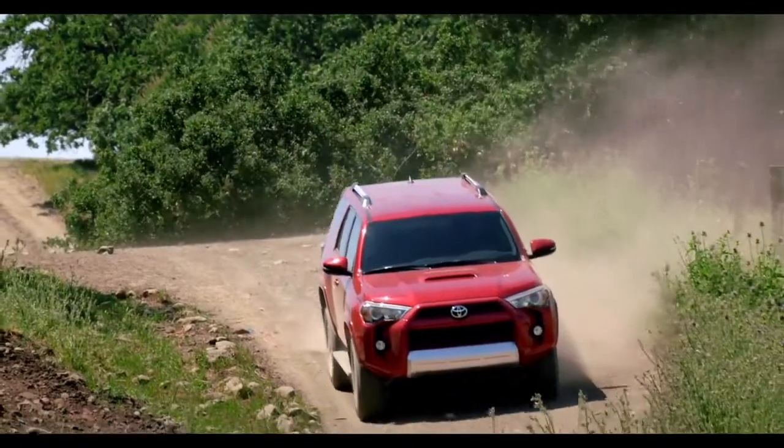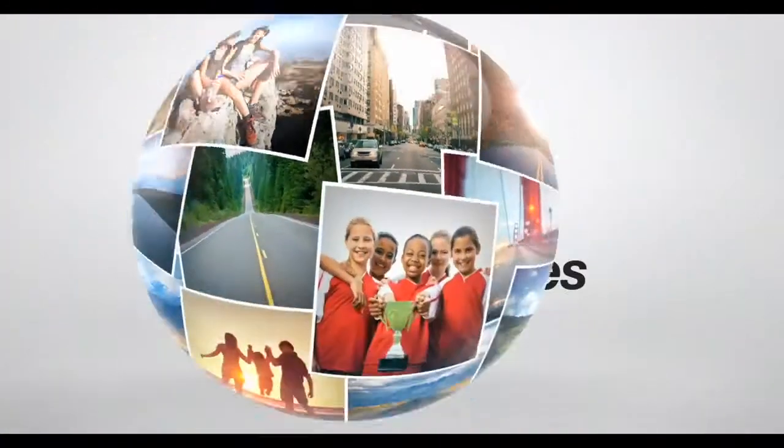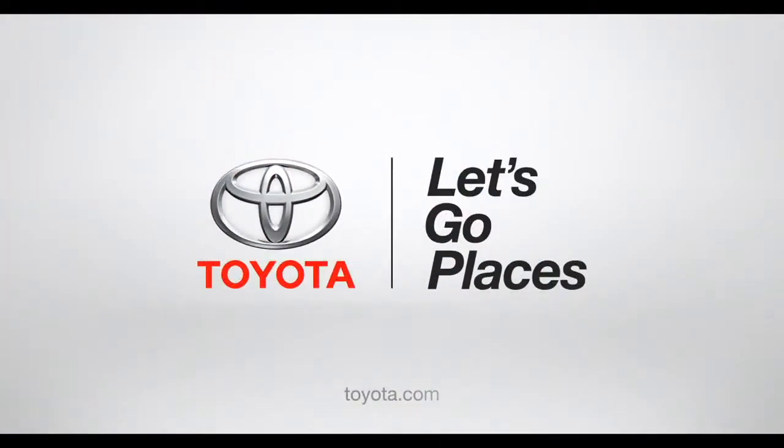So what are you waiting for? Load it up and head out. Toyota — let's go places.